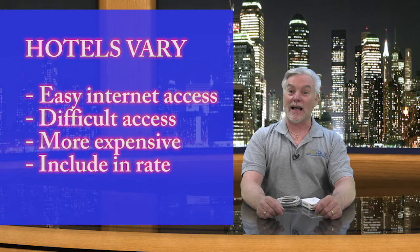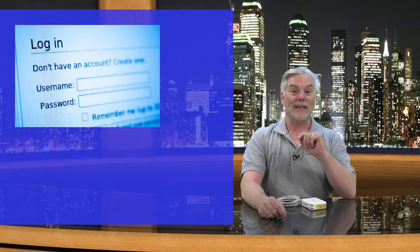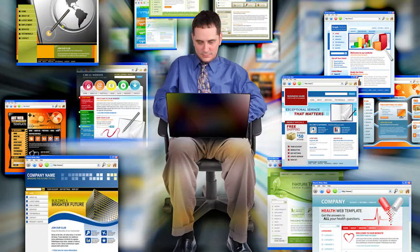Some charge extra for internet access, and some include that in their room rates. And many give you a lousy login screen that you have to go through each time you want to access the internet. Now, most hotels offer wired internet in the room, but many don't offer wireless. And for those that do, the wireless access can be painfully slow, because you're sharing with lots of other hotel guests. This can be really annoying.